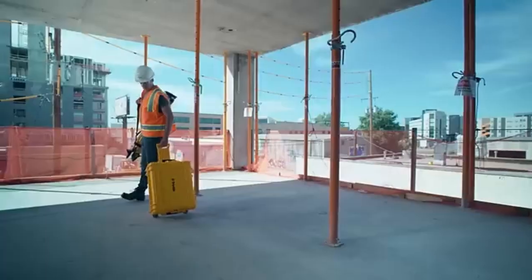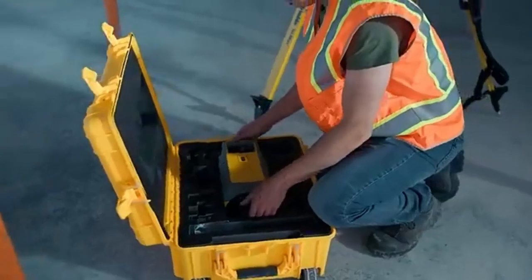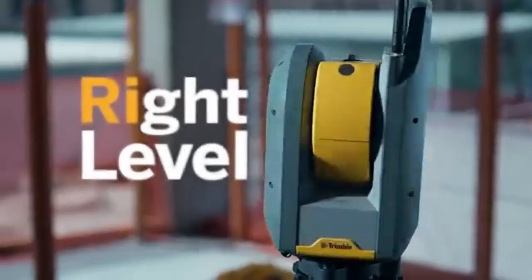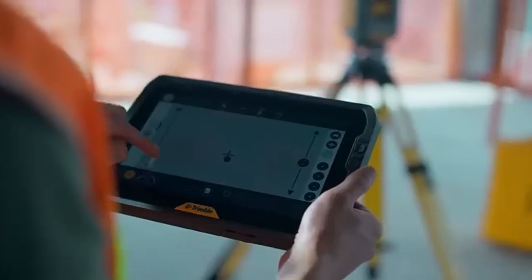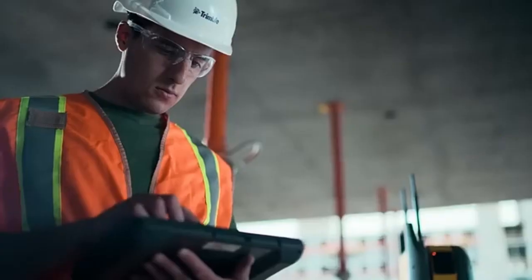Trimble RI brings innovative technology to the robotic total station. With level detection technology and self-calibration, setup is easy and reliable, delivering built-in confidence and fail-proof results.